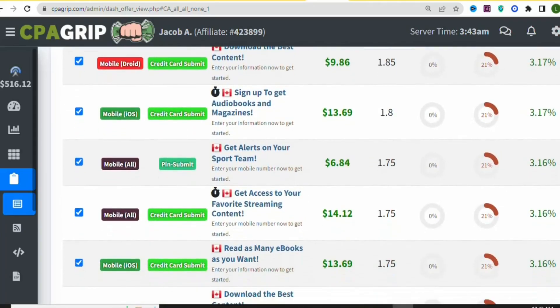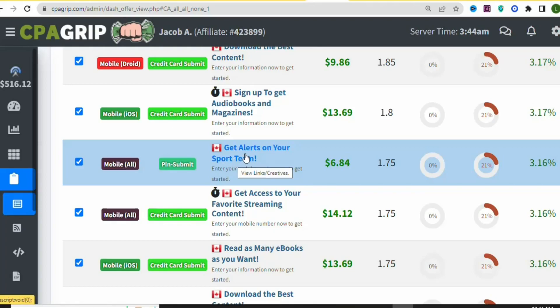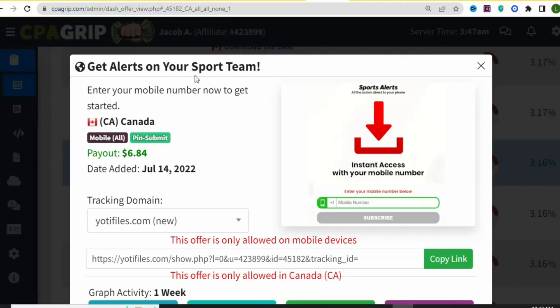We are going to promote this offer: 'Get a lesson on your sport team.' The requirement is that your potential visitor has to enter a PIN, and it is allowed on all mobile devices. The payout is $6.84. This is one of the best offers you can promote to earn money. Click on it to get your affiliate link.